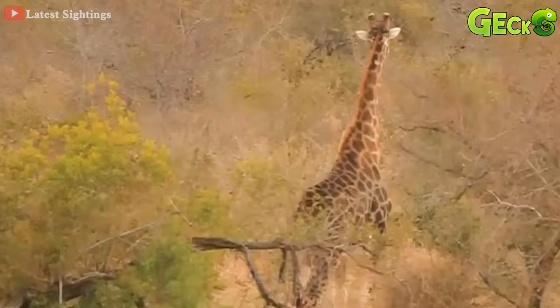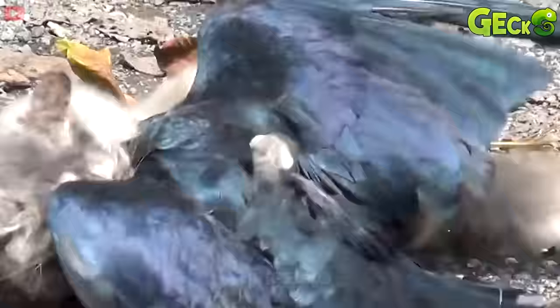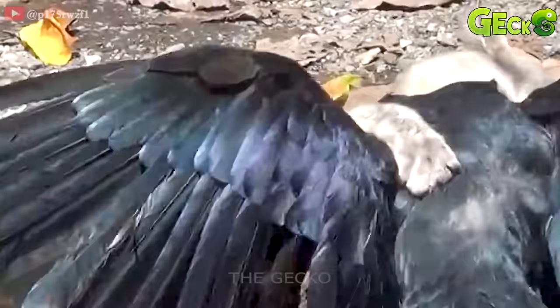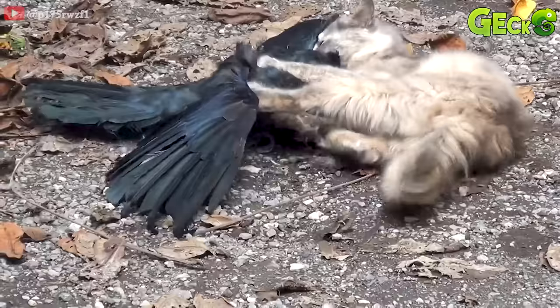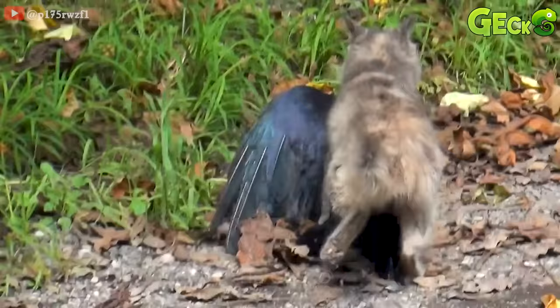The crow struggled to get away from the cat's teeth, but the cat wasn't so easy for the crow to escape. The fight may have been because the crow was the one who started it first, but the one who took the initiative was now the weaker one. With the fierce struggle of the crow, the cat still did not loosen its vigilance. It still held on to the crow. When the crow was no longer moving, the cat dragged the crow into the bushes.